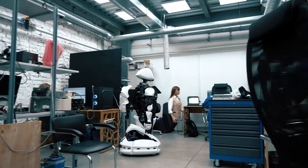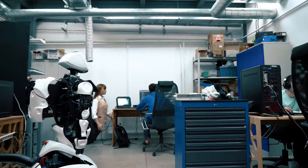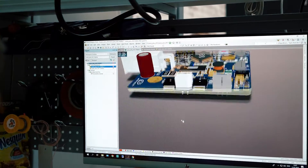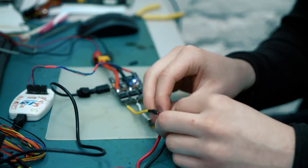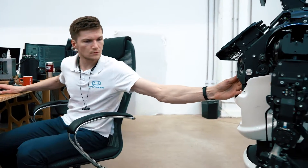Before each robot is produced, our specialists determine the functionality that it should fulfill and what type of equipment is required for it. At this stage, we determine the design of the robot and hardware placement.